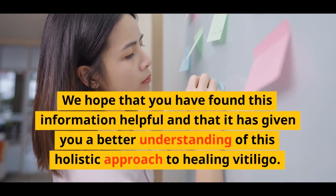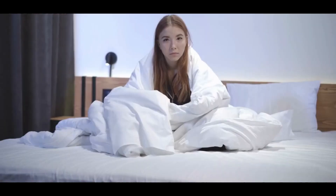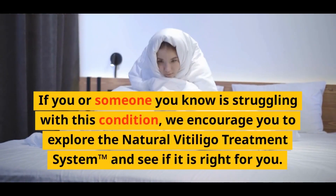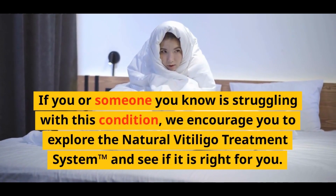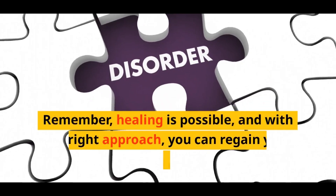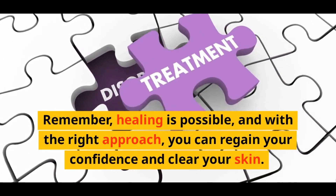We hope that you have found this information helpful and that it has given you a better understanding of this holistic approach to healing vitiligo. If you or someone you know is struggling with this condition, we encourage you to explore the Natural Vitiligo Treatment System and see if it is right for you. Remember, healing is possible, and with the right approach, you can regain your confidence and clear your skin.